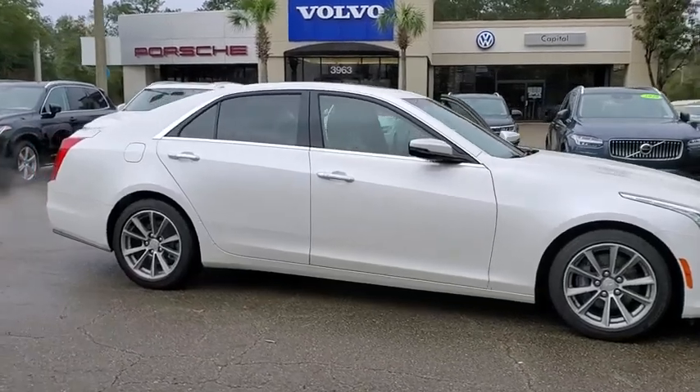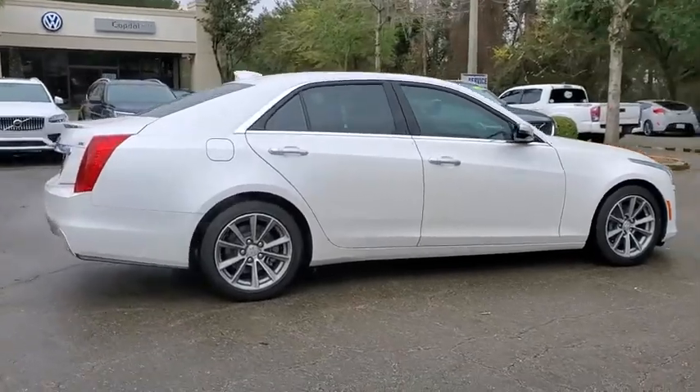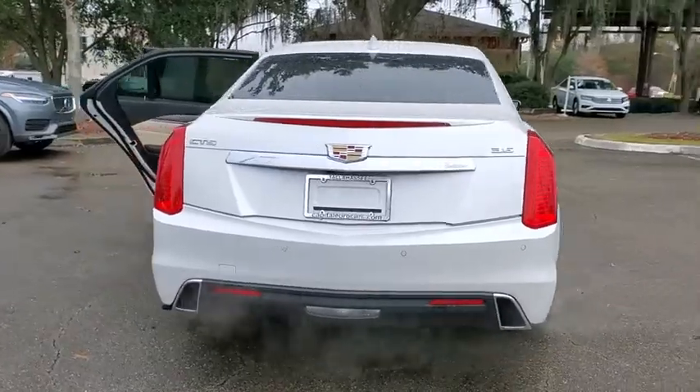Come test drive the 2017 Cadillac CTS. The CTS is a well-sorted blend of all-American style and European-inspired tuning with a cutting-edge design.